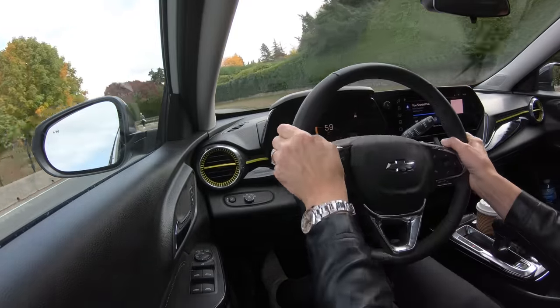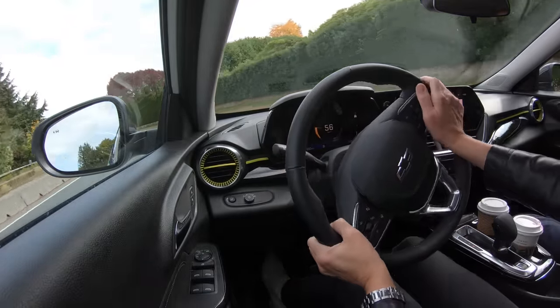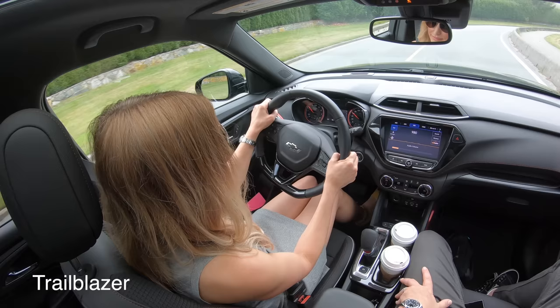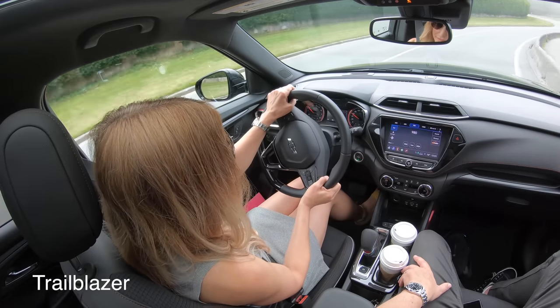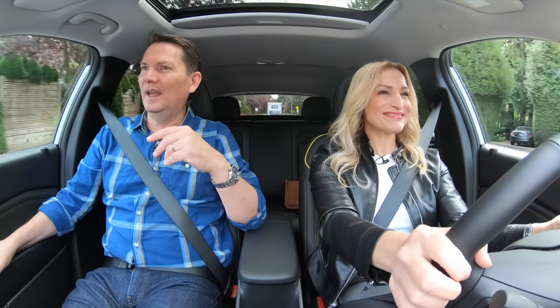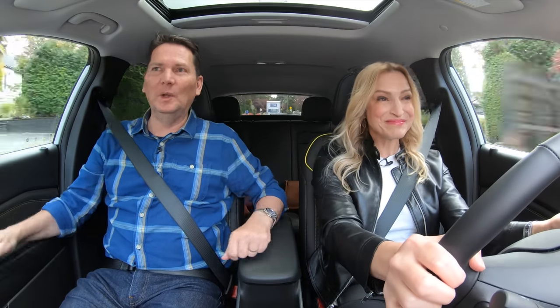Typically in the subcompact class, a lot of vehicles have very light steering. The Trailblazer, when we first got it, had power steering that was overboosted. The weight of the steering wheel on the Trax is not overly boosted at all, and it's really quite fun to drive.